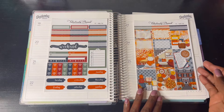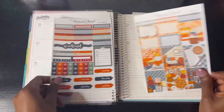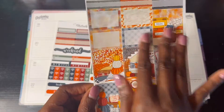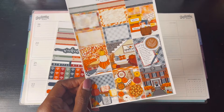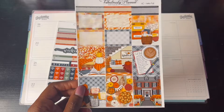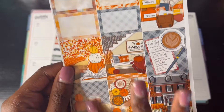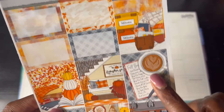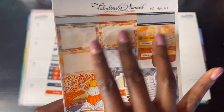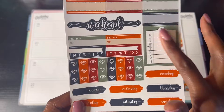This is the kit from Fabulously Planned — this is 'Hello Fall,' and of course fall is approaching on the 23rd. Here are the full boxes. I really love the color scheme because fall colors are orange, yellow, white, and red. We got the full box with things related to fall — the house with fall leaves and pumpkins, the pumpkin table, candles, the fall bucket list, some coral boxes, half boxes, a weekend sticker, habit trackers, date covers, and checklists.